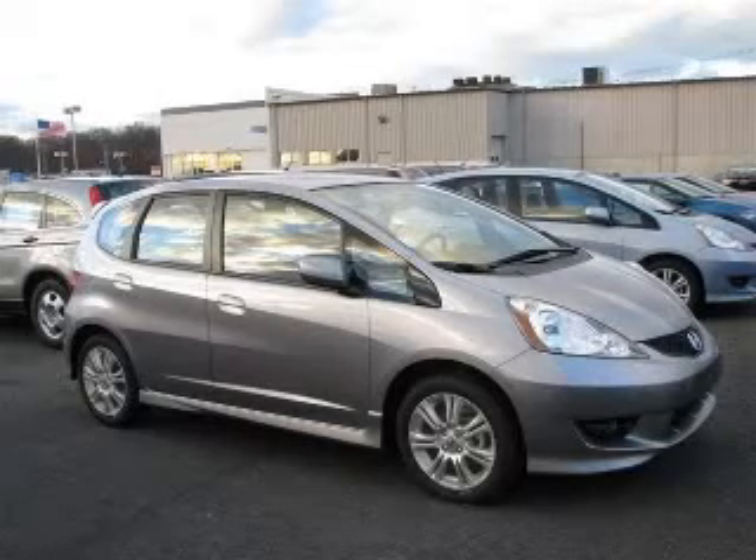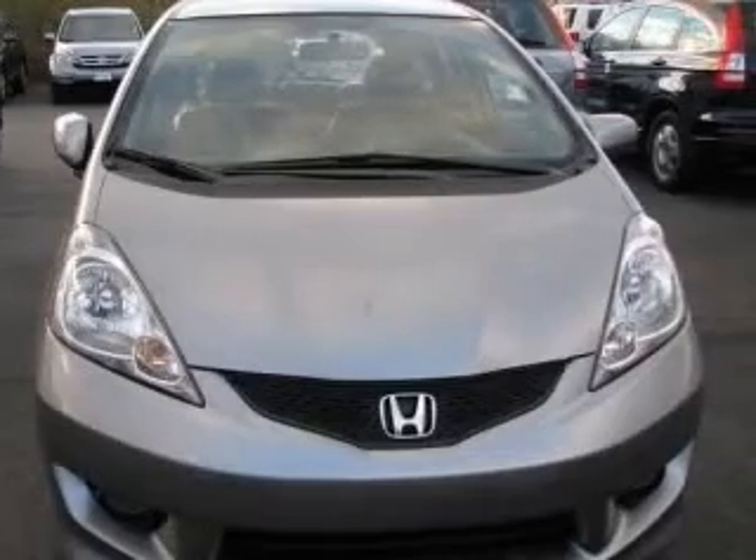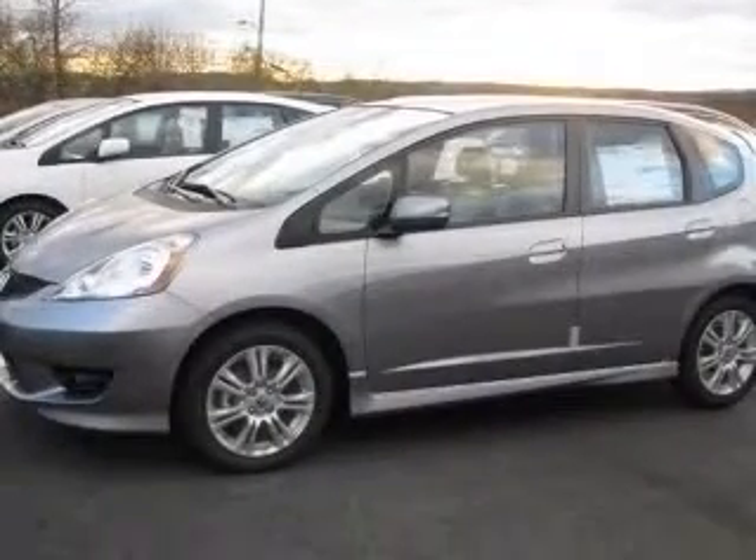We are proud to present this excellent new 2010 Honda Fit. This Fit has a four-cylinder engine and a manual transmission. This vehicle has a storm silver metallic exterior and includes the following options,